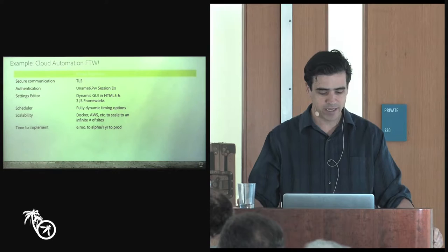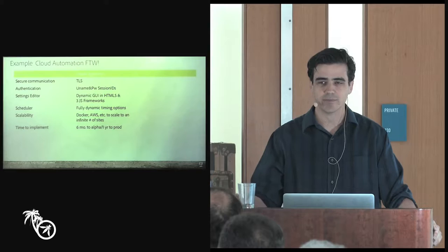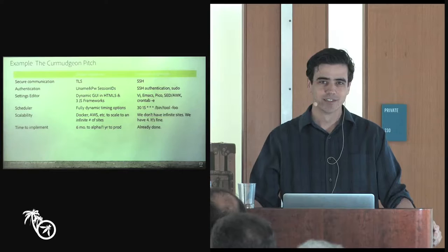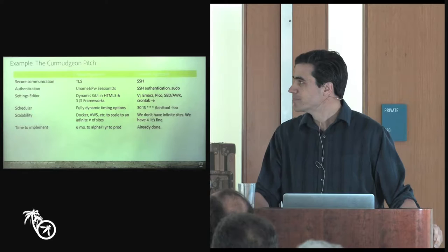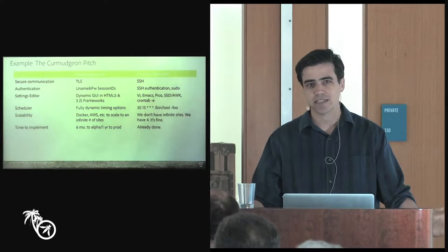It's going to be this huge massive awesome project. It's going to take about six months to get out, but then about a year to get to prod — though usually when they say three months, you're always adding time in your head. Being the old curmudgeonly guy who's been in the industry a little bit, I come back with a cron-based approach. For security, I use SSH. You can edit it any way you want — vi, Emacs, Pico if you're really old. It still has schedulers associated with it. It's great that you can go to infinite sites, but we have four. The tool only takes about a half hour to run — you can run it 48 times a day. And I already implemented it while you were giving me your speech.